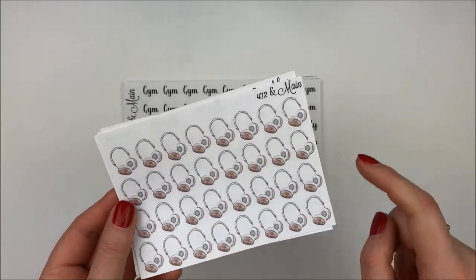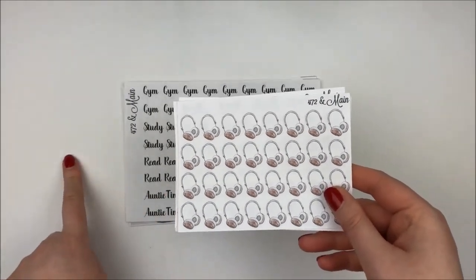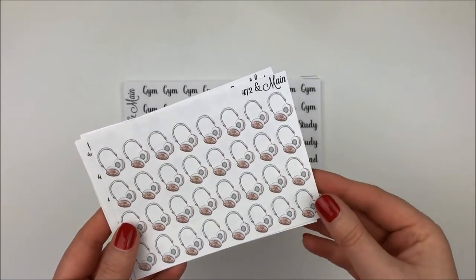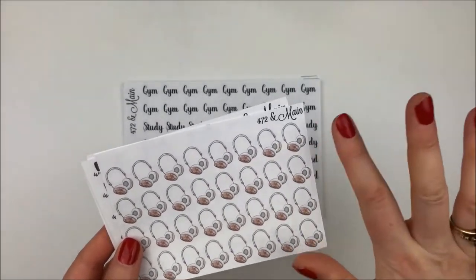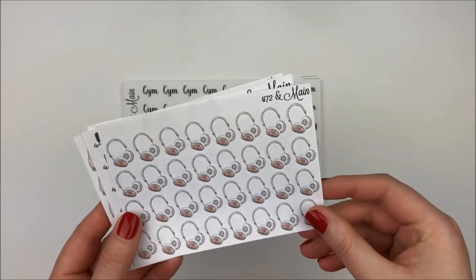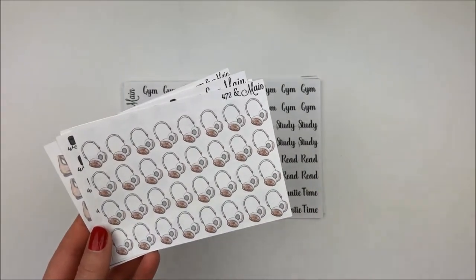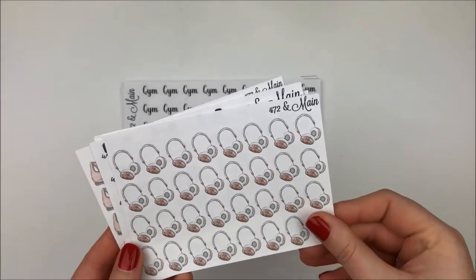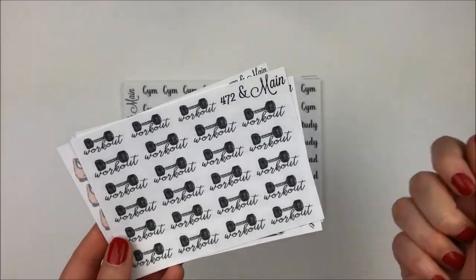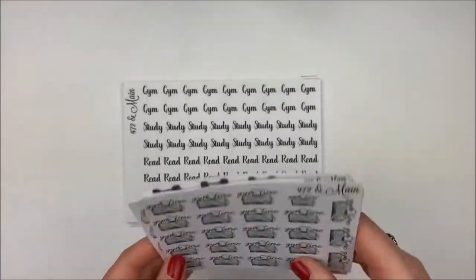Then we have these headphones, which I thought you could use for working out but I'll probably use them right now. In January I did a 30-day yoga challenge; in February I'm listening to new music every day, going through Rolling Stone Magazine's top 50 albums of all time. I'm about halfway done and getting a lot of good music. I also thought these would be cute to mark when a new album comes out. Then we have a little dumbbell and a workout script in gray, which is really neutral.